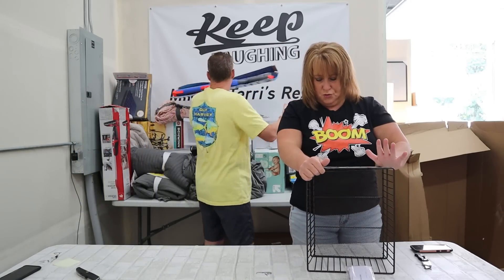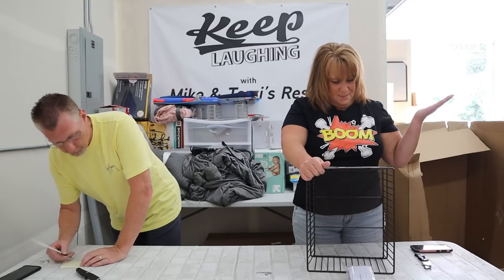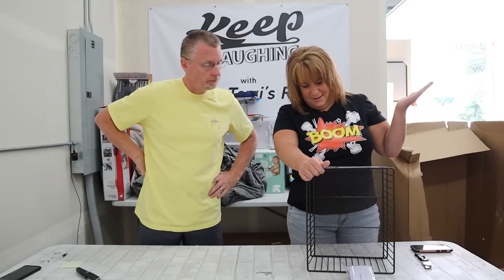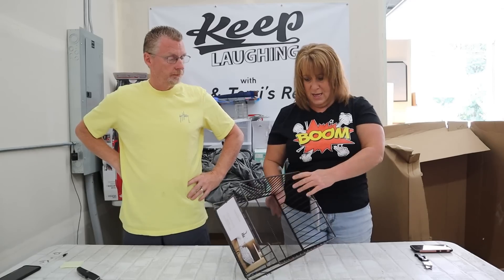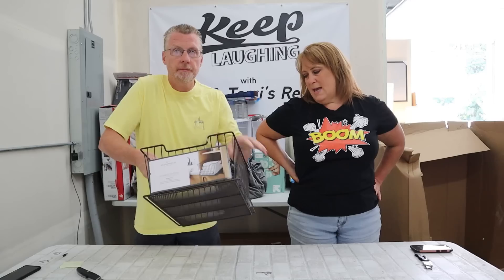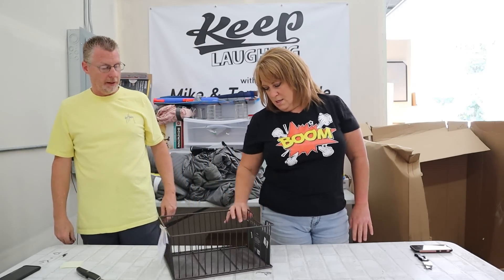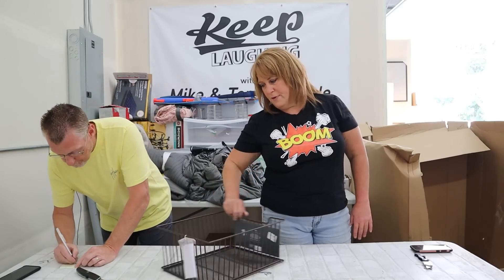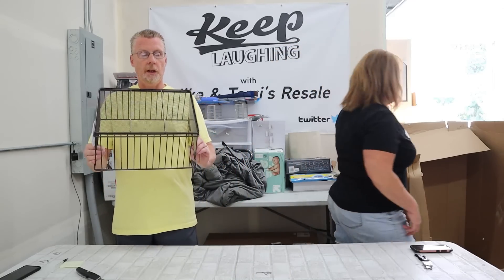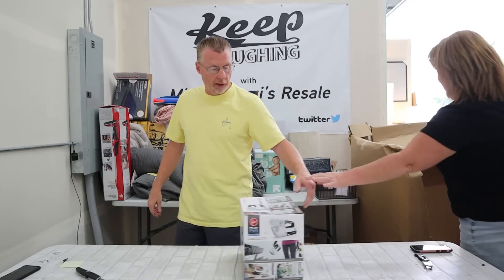We got a storage drawer in here - fits inside most bathroom cabinets, mounting hardware included. I'm assuming this is supposed to have sliders, but they're not there. It's still a decent-looking basket - you could still have it in your cupboard and slide it in or out. Five bucks. Mike, we gotta turn up the boom here.